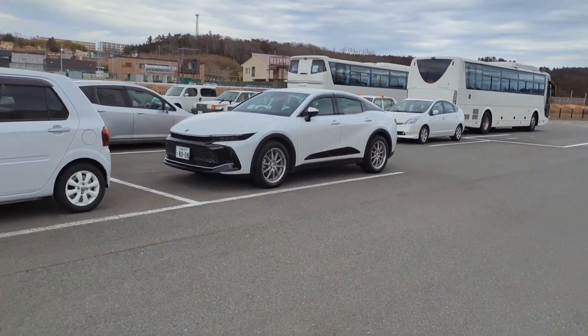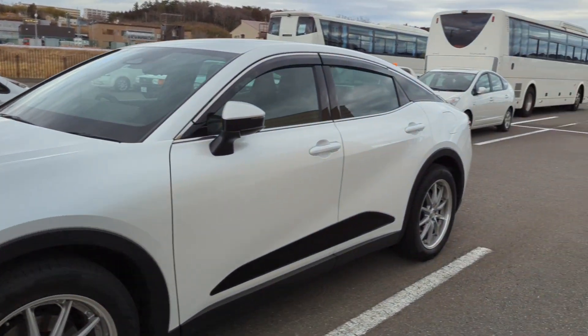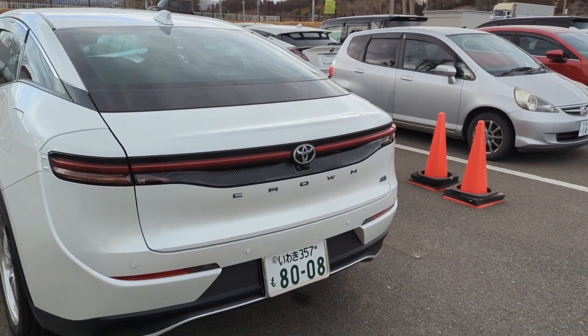You get some really interesting car designs in Japan that are very local — you only get these cars in Japan. This is a Toyota design called the Crown.